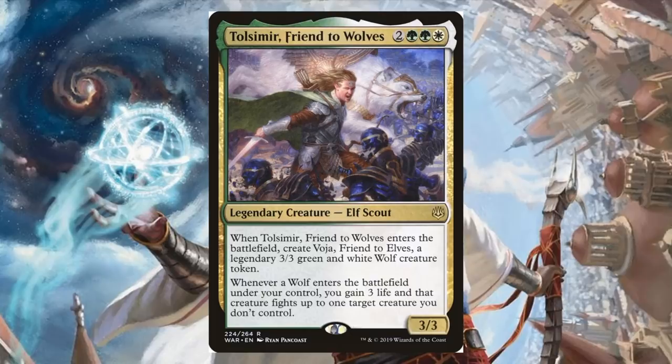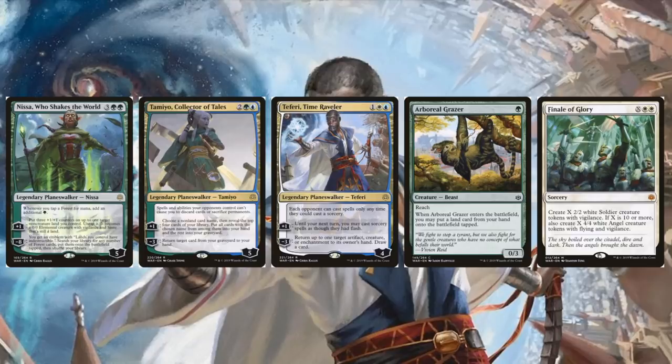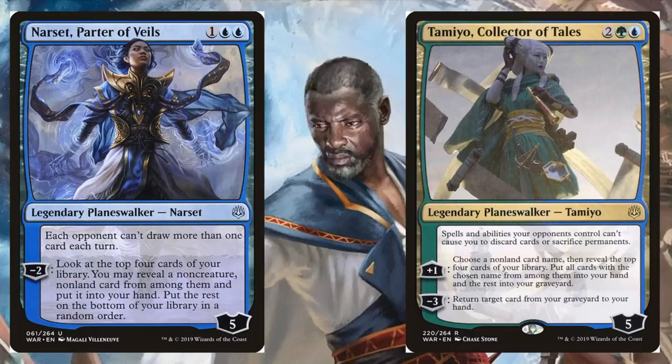Sixth place was Bant Midrange. This has the Explore Package, which has been around for many months, but the deck does have a lot of new components from War of the Spark: Nissa, Who Shakes the World; Tamiyo, Collector of Tales; Teferi, Time Raveler; Arboreal Grazer; and Finale of Glory. From the sideboard: Narset, Parter of Veils, and another copy of Tamiyo, Collector of Tales.